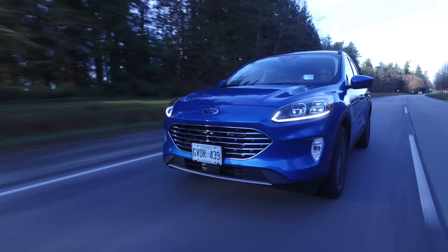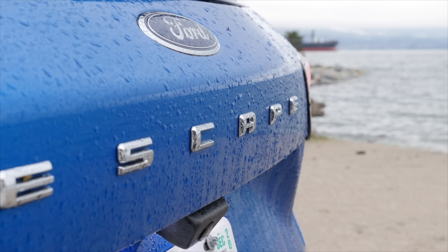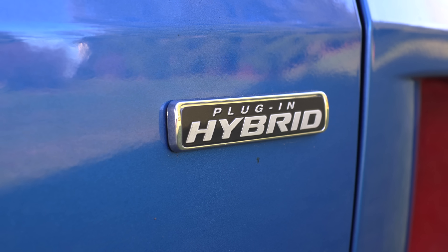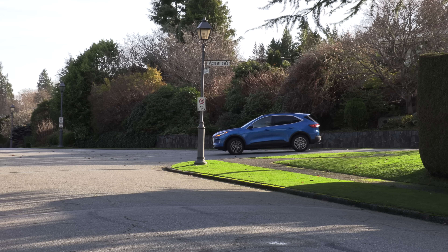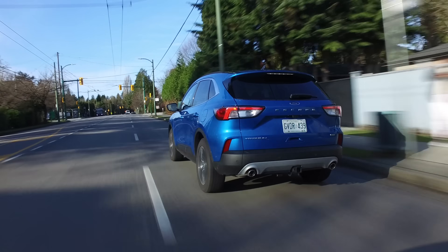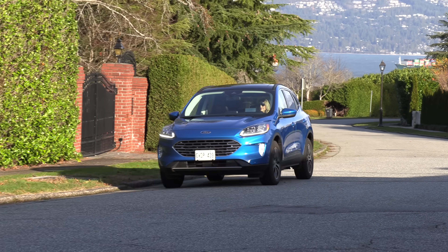The two gas engines include a 1.5-liter EcoBoost with 180 horsepower, a 2-liter EcoBoost with 250 horsepower, a hybrid with a combined 200 horsepower, and a plug-in hybrid with 221 horsepower and 60 kilometers / 37 miles of EV range. All Escape models come with available all-wheel drive except for the PHEV. J.D. Power has not rated the 2022 Escape, but the 2020 version has a quality and reliability score of 72 out of 100. CarEdge states the Escape will retain 47% of its value after five years.